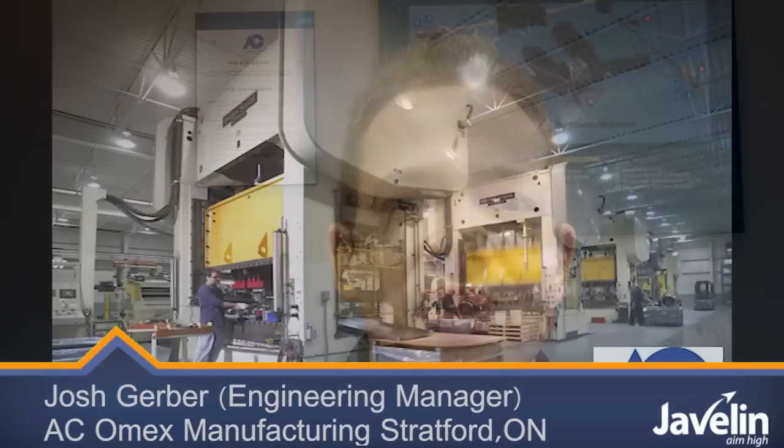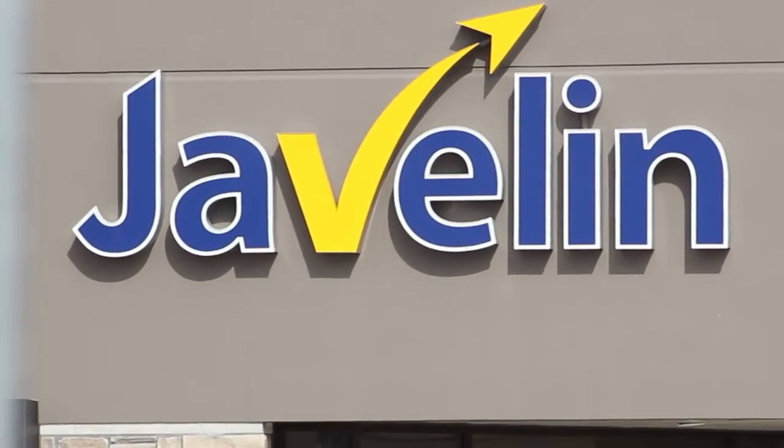Hi, I'm Josh Gerber. I'm the Engineering Manager for Omex Manufacturing in Stratford, Ontario. We recently hired Javelin Technologies to conduct SolidWorks training for our entire engineering department.